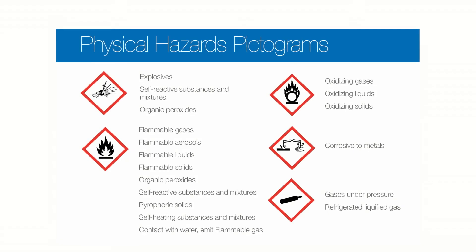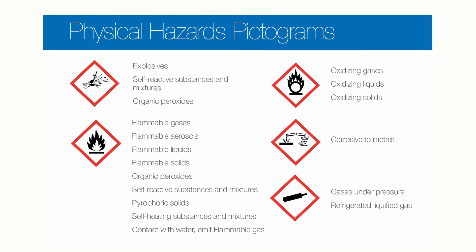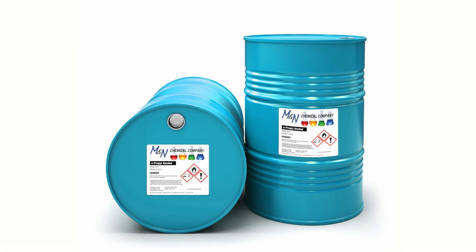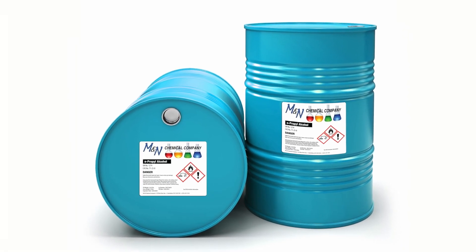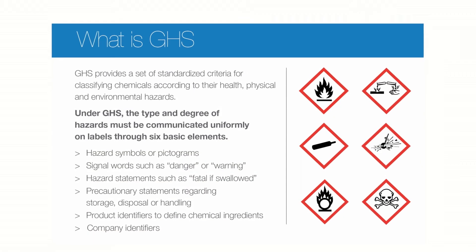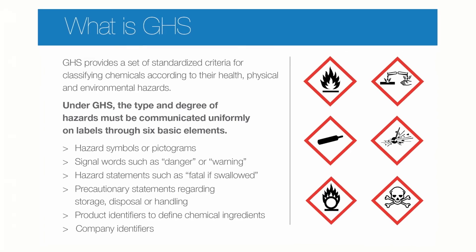It's vital for label converters to understand the many nuances of the standards. The purpose of GHS is to easily communicate the potential severity of a container's contents. Since the label is the only thing on the container to communicate the information, it must contain pictograms, a signal word, precautionary statements, a product identifier, and supplier identification.